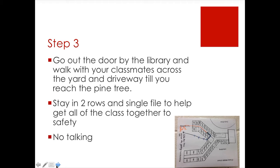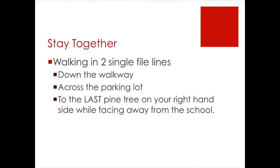Step 3. We're going to go through the doors of the library with your class, across the yard to the pine tree across the driveway. Please stay together in two rows, single file — one row of boys, one row of girls. I am able to keep track of who and where my class is because we stay together in that organization. This is not a time to be talking with your friend; we are walking, we're not talking. We're going to go down the walkway, across the parking lot, and gather at the last pine tree on the right-hand side.